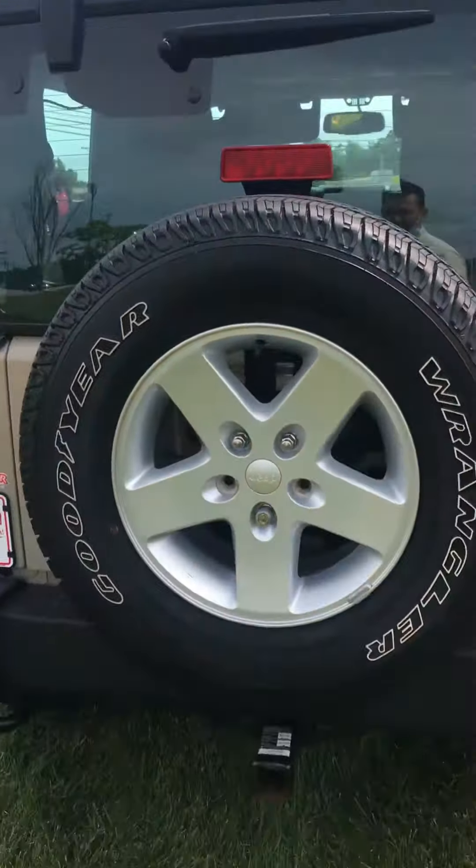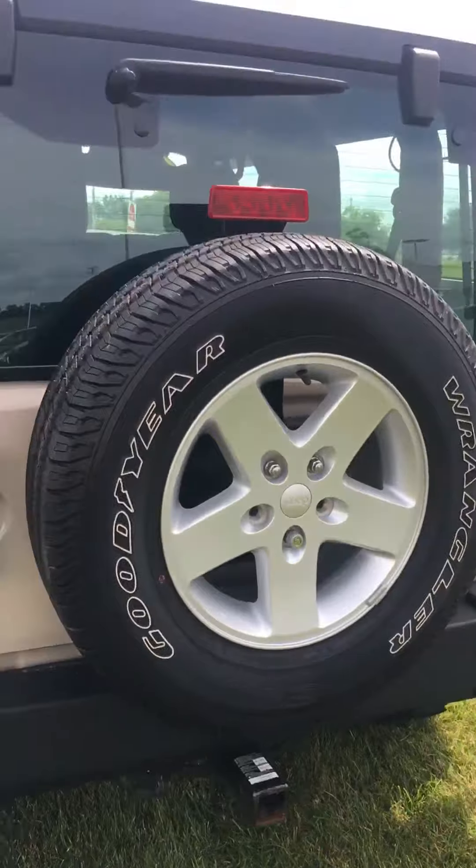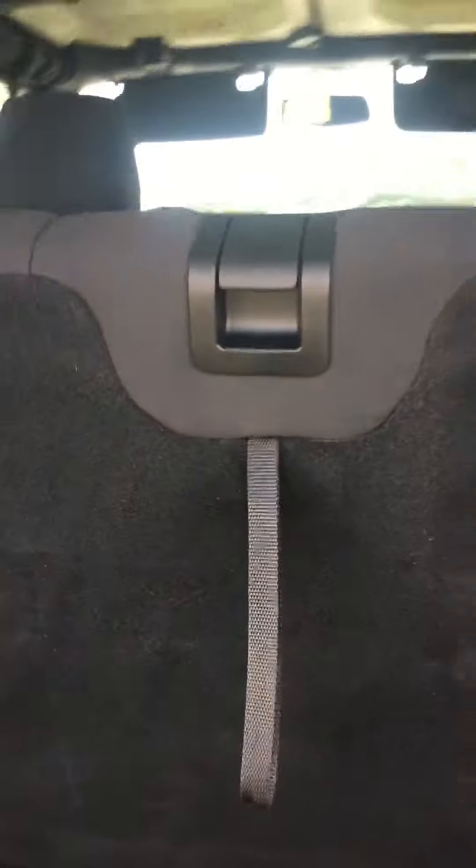You've got the spare tire on the back here and a tow hitch, along with some space there for cargo. The seats do fold down as well.